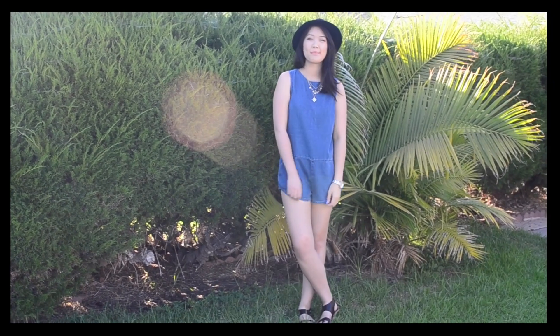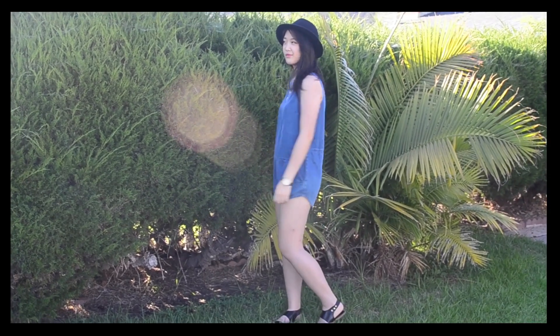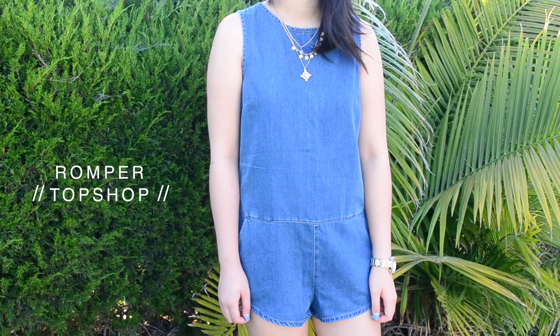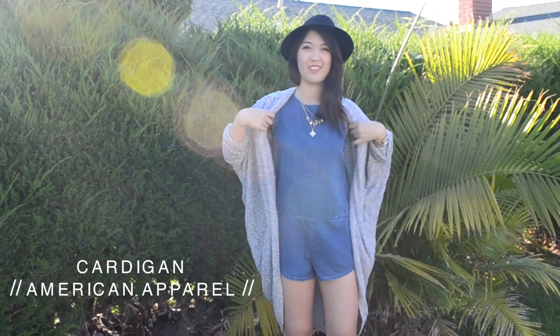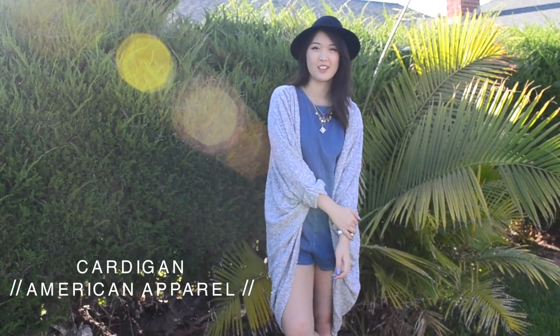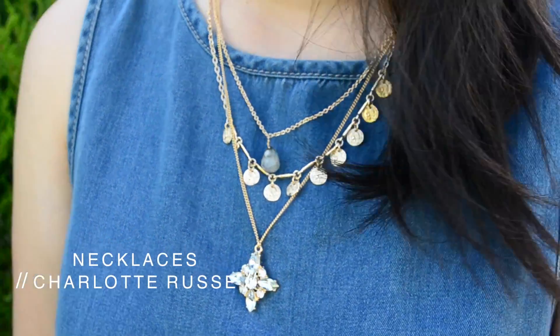Any clothing item that can make an instant complete outfit is an absolute lazy day essential, which is why this denim romper from Topshop is a perfect pick. If it gets a little bit chilly outside you can throw on an oversized cardigan, but other than that just layer on some necklaces, throw on a really cool hat, and you have yourself a pretty nice outfit with very minimal effort involved.